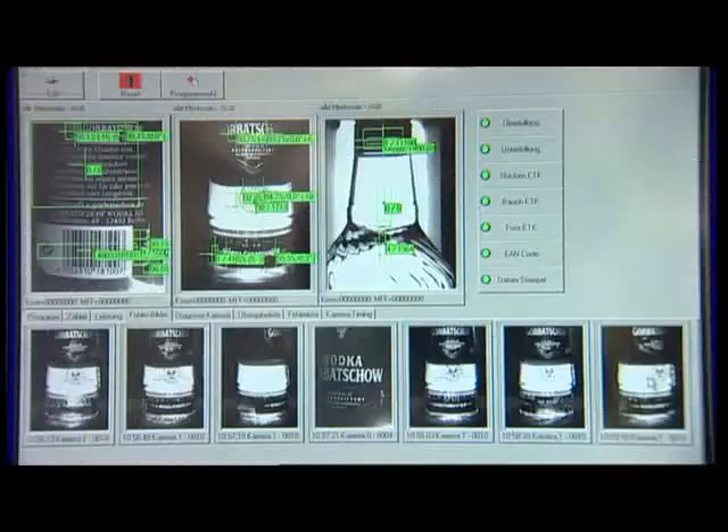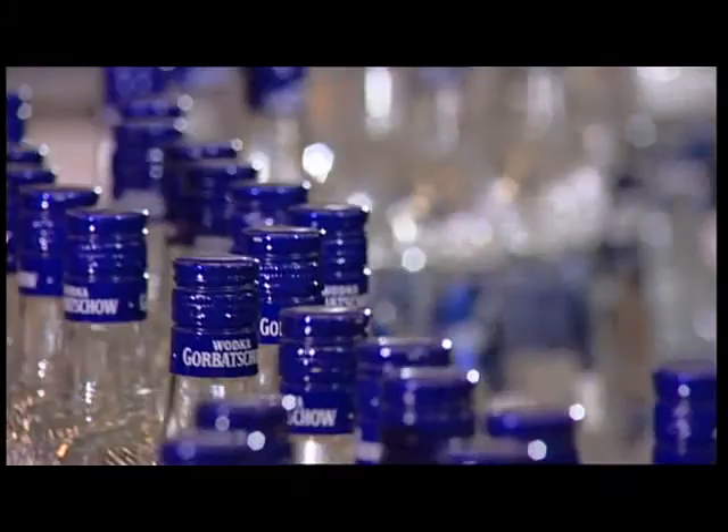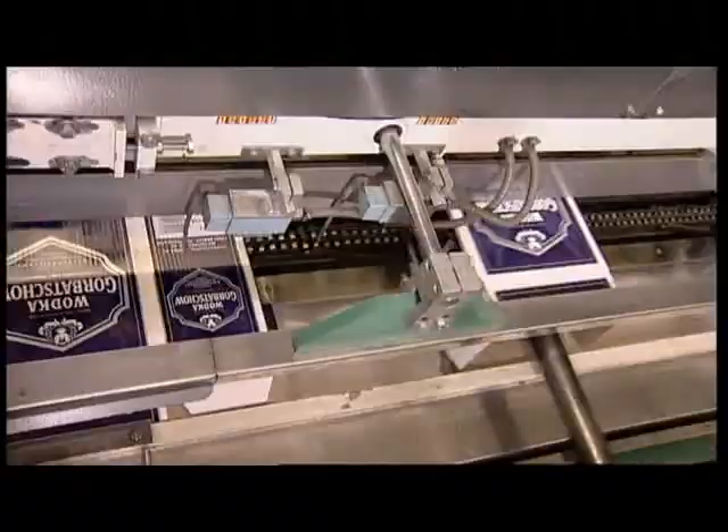Cameras capture every aspect of the bottles in order to ensure their quality. Labels and capsules are checked for correct positioning and volumes precisely measured. Any bottle outside of the tolerances is automatically separated. Over 20 million sealed bottles leave the distillery each year.